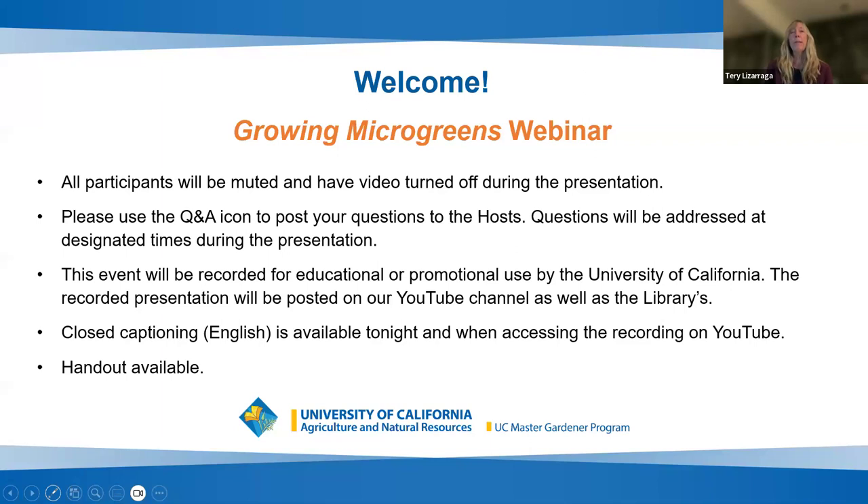Please don't put questions in the chat. As you know, it's going to be recorded, and there's closed captioning available. At the end, there will be a handout available for everybody.